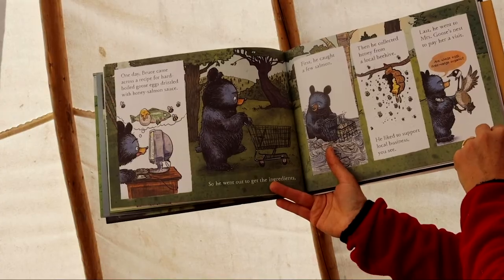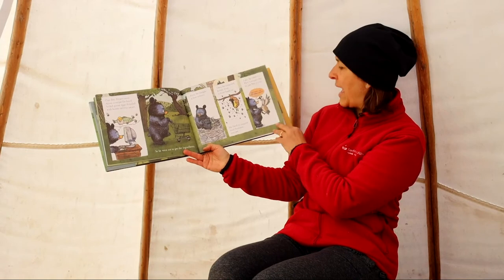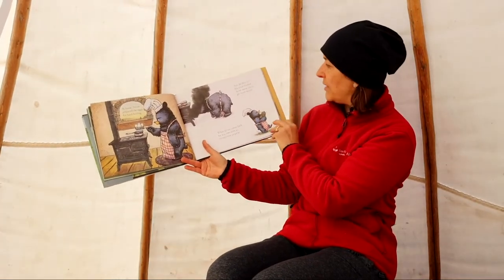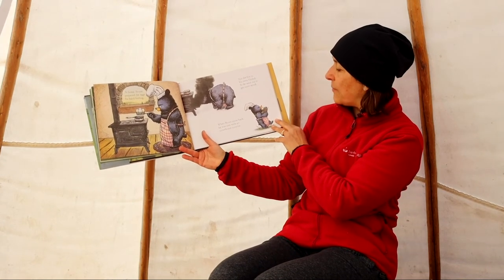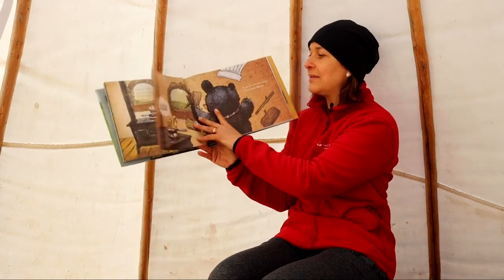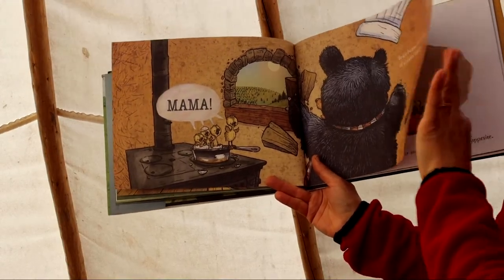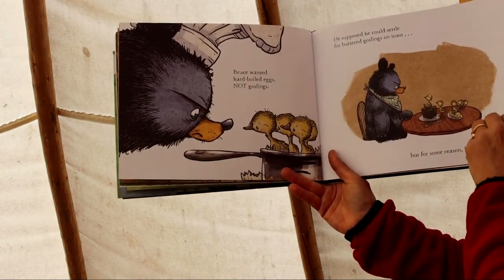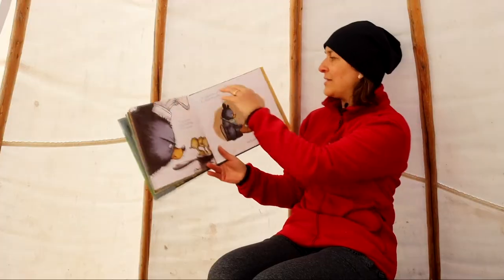Last, he went to Miss Goose's nest to pay her a visit. 'Are these eggs free-range and organic?' he asked. At home, Bruce prepared the eggs for hard-boiling. But the fire in his stove fizzled, so he went out to get more wood. When Bruce came back, he was met with an unwelcome surprise. Bruce became the victim of mistaken identity. He wanted hard-boiled eggs, not goslings. He supposed he could settle for buttered goslings on toast, but for some reason, he lost his appetite.